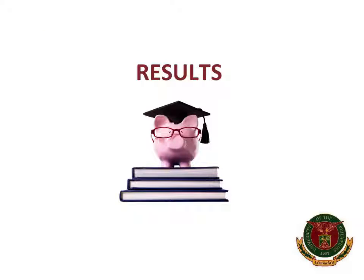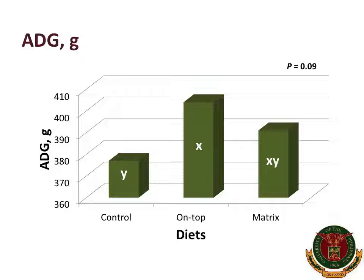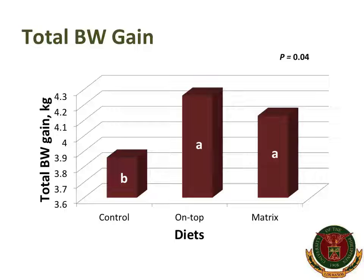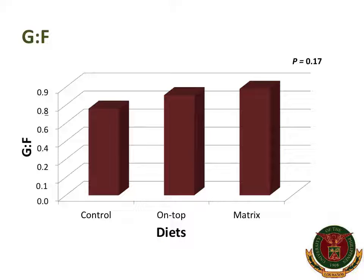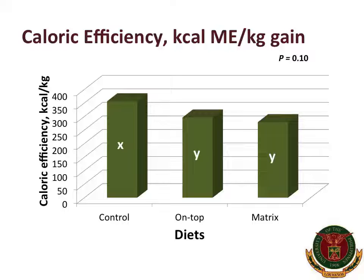Pigs on the on-top treatment tended to have greater average daily gain compared with the control, with pigs on the matrix treatment being intermediate. Treatments with alpha-galactosidase supplementation had greater total body weight gain compared with control, likely due to additional energy released by the enzyme from soybean meal and greater energy intake. There was no difference observed in average daily feed intake or gain-to-feed ratio among treatments. However, pigs fed diets with alpha-galactosidase tended to have better caloric efficiency than those fed the control diet, possibly due to improved utilization of carbohydrates and fats.